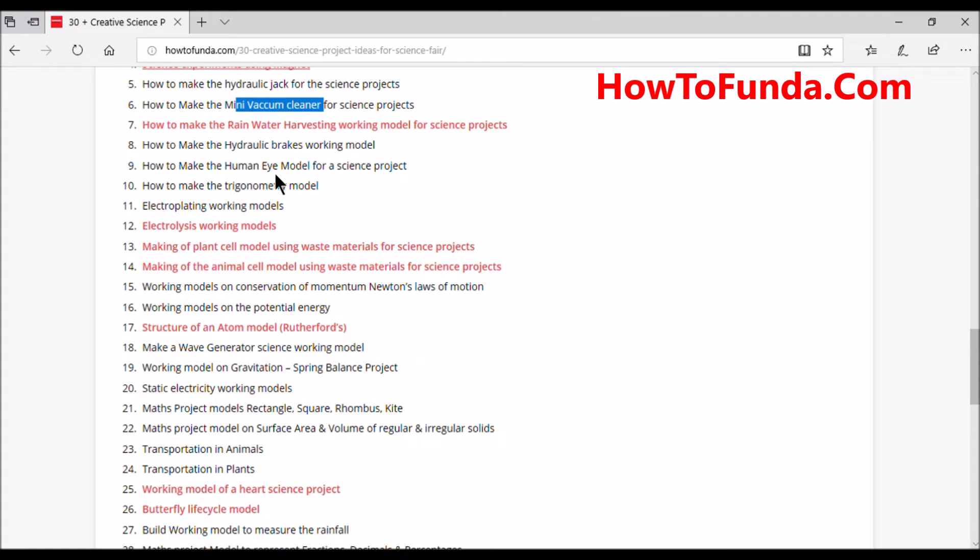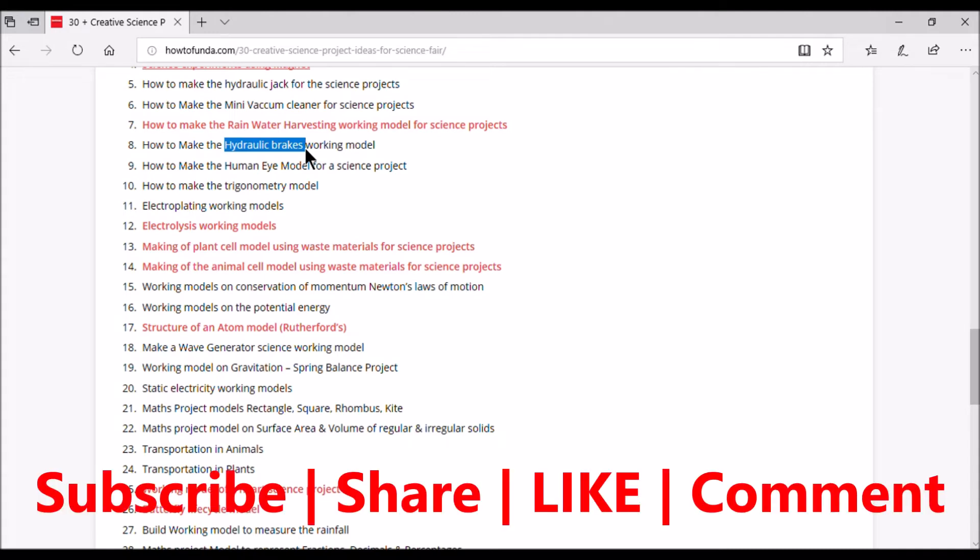The seventh project is a rainwater harvesting working model. We already have two models available on our website under rainwater harvesting systems, and more videos explaining these models will be added soon. The eighth project is hydraulic brakes — another creative project where you implement a prototype showing how hydraulic brakes work in a simple and out-of-the-box way.